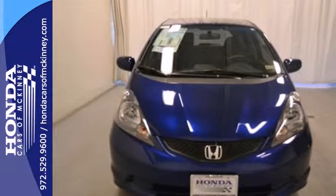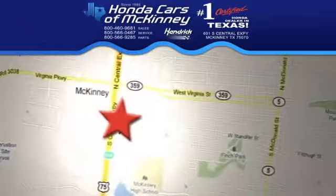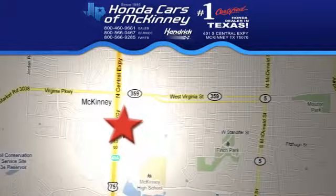Come see this impressively practical hatchback today. Stop in today — we're conveniently located on Highway 75 northbound, exit 40A in McKinney.